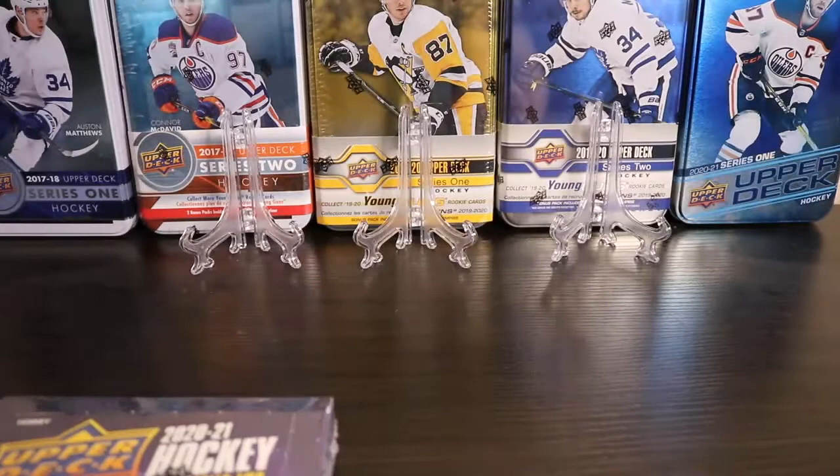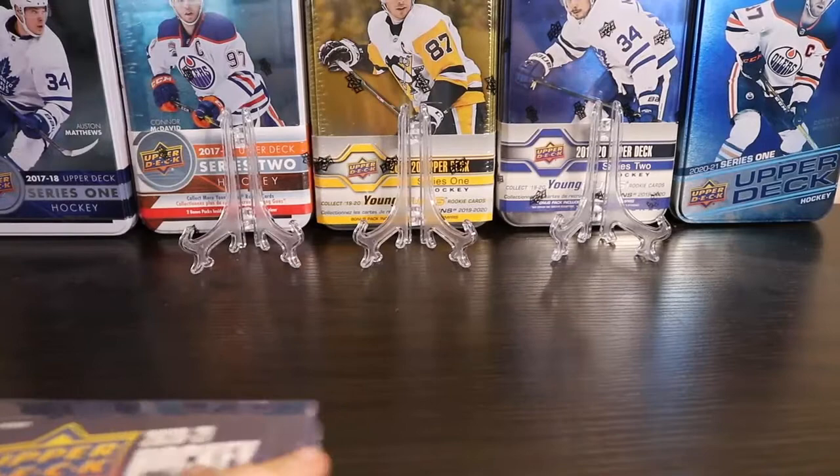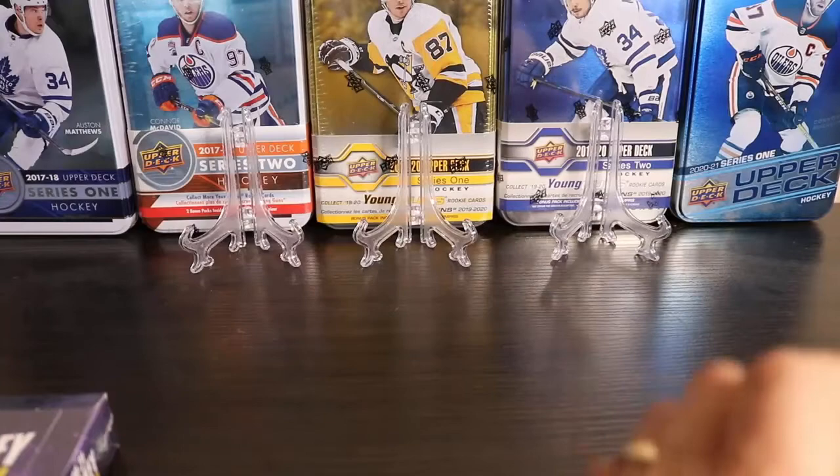Mainly I think it was 2004 Pacific that I'll be opening up later. I also cracked open a box of retail 2021 Series 2 and had some technical difficulty with the video, so I'm just going to show you the hits that I got out of there.